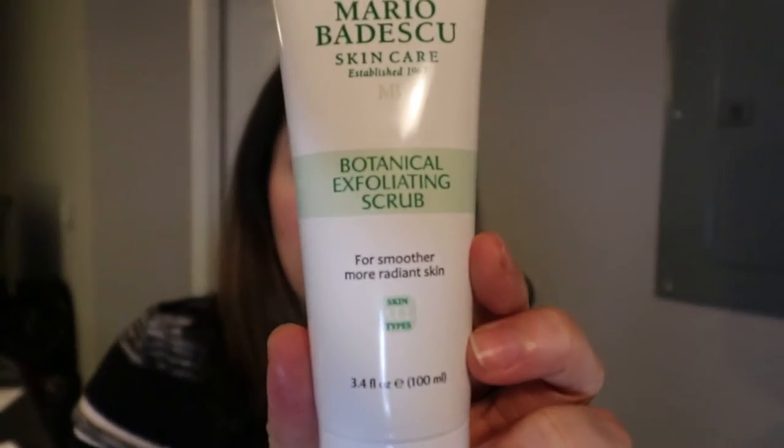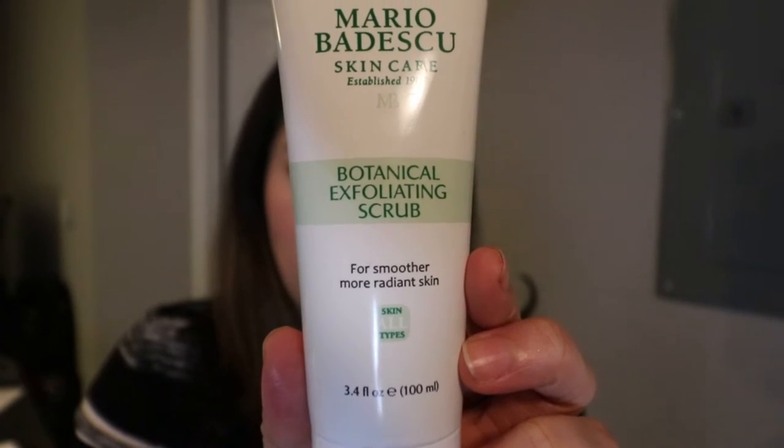So in my last video, I showed you guys the strawberry face scrub, and I'm a fan of it. I know some people say it doesn't exfoliate — yes, it's very gentle. I kind of have the feeling that the Botanical Exfoliating Scrub was created for people looking for something more exfoliating. It says it's for all skin types and it's supposed to give you smoother, more radiant skin. But I have to warn you — I told you how I used to use very harsh scrubs that would make my skin red. This is that.